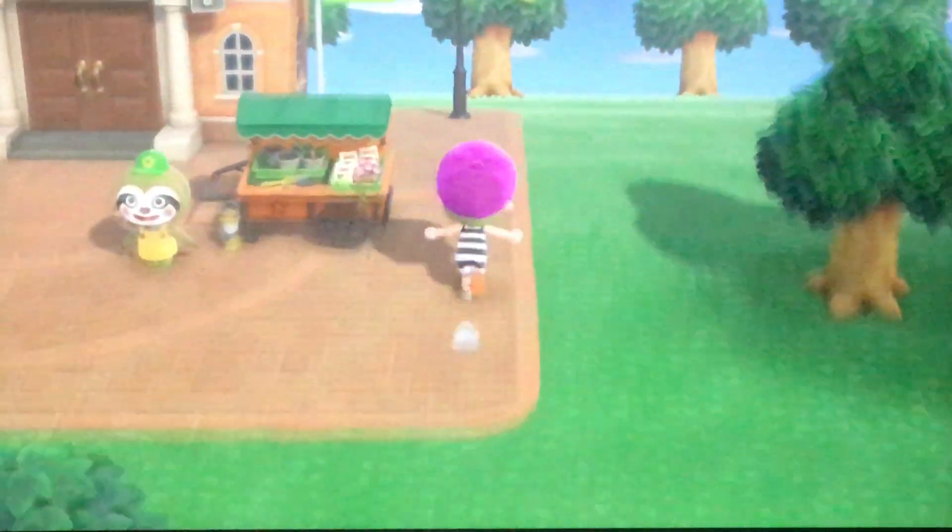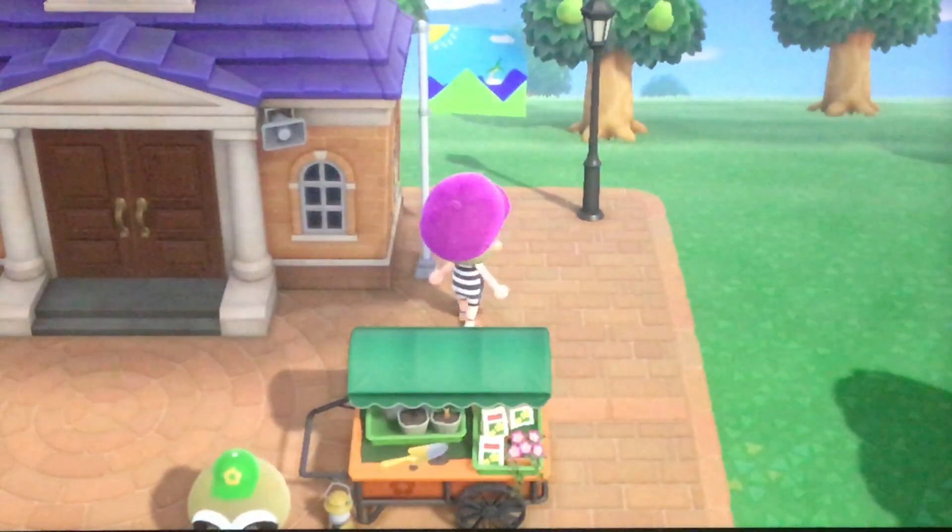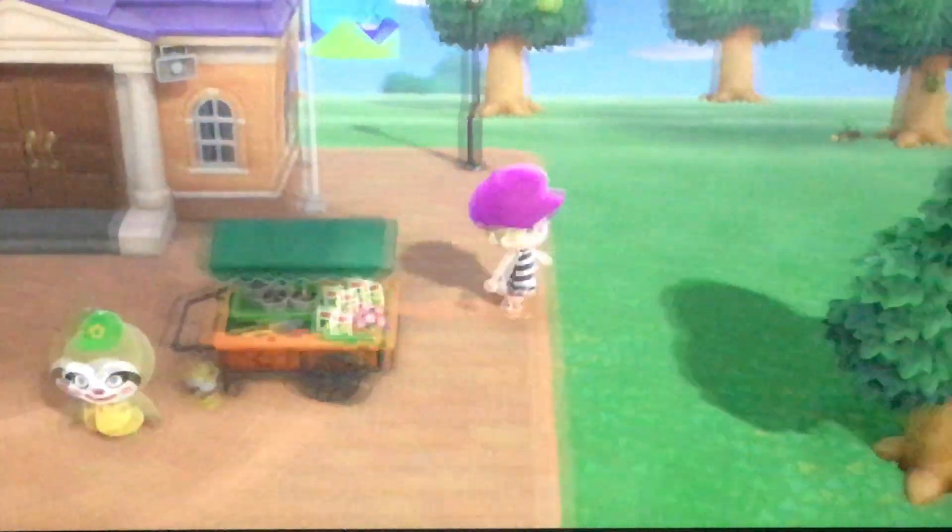I have changed my island tune and I made a custom design as the flag — I hope you like it. It's called Rolling Colors. Leaf is here, of course.